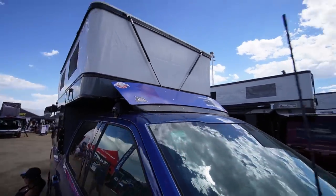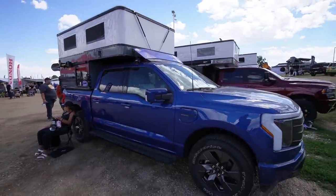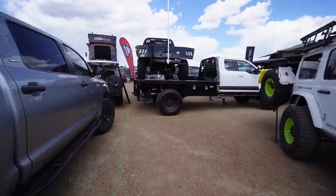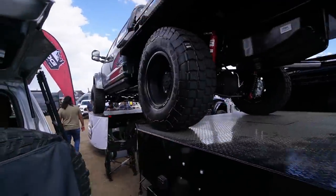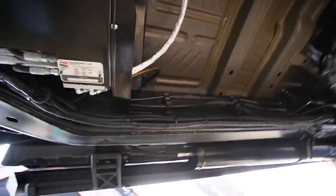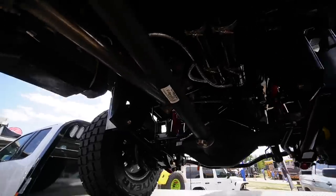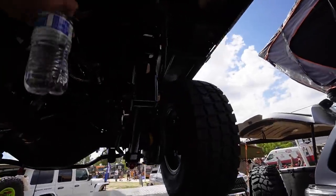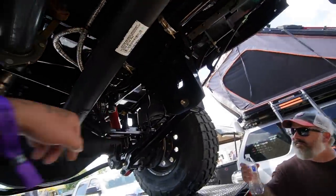Look at all these F-550 single-wheel conversions! They've got one sitting up on top of the other two — I can't even get the whole thing in the shot. Not only is it single-wheel but it's four-linked. Air tanks — big red air shocks, multiple air tanks.